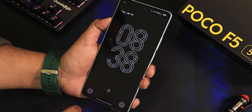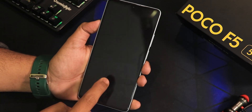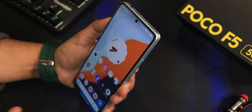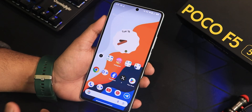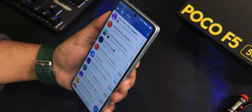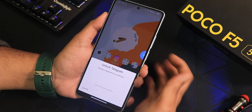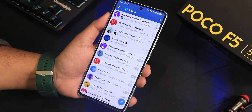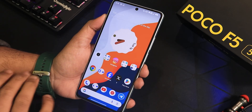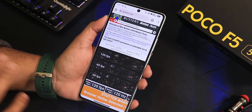For face unlock: I'll double-tap and point the device at my face — it unlocks. Let me try again from the lock screen — it straight up unlocks. So face unlock and fingerprint both work great. With the app lock, you can also unlock apps with face unlock, and the fingerprint unlocks the app lock as well — everything working perfectly fine.